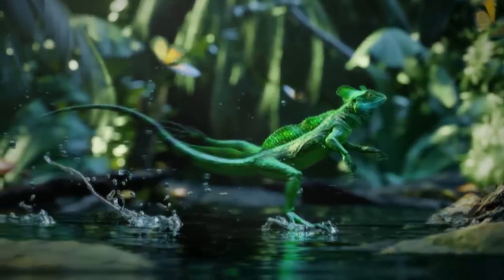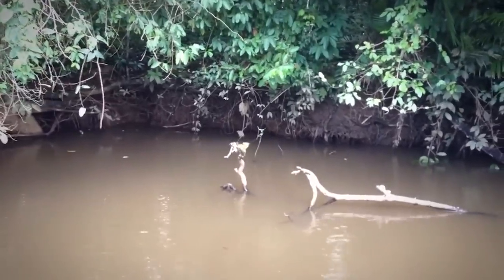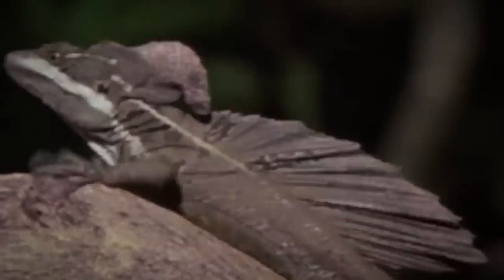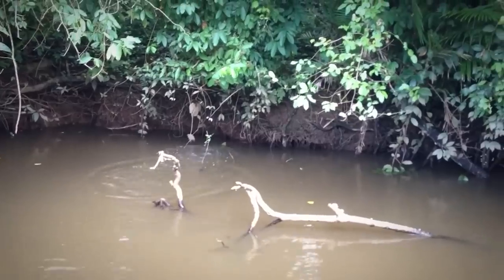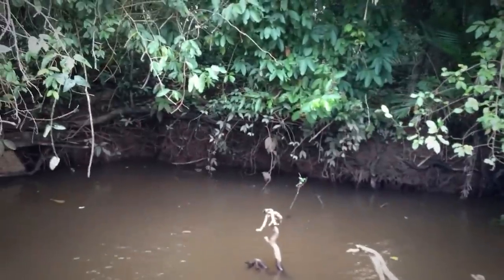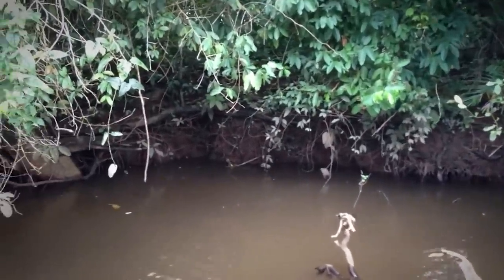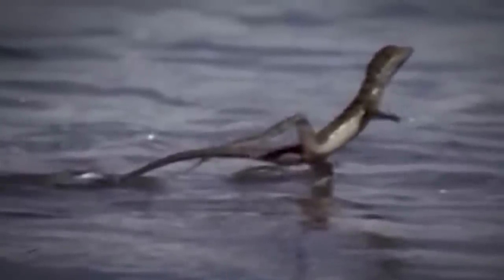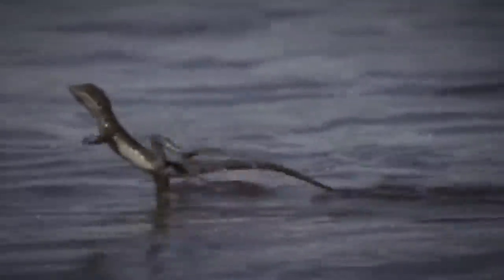The basilisk's speed isn't the only thing that makes it skid across the water. Its uniquely formed feet are what really allow this lizard to do the unspeakable. Basilisk lizards have special toes on their rear feet. These long toes have fringes of skin-like scales that spread out in the water to increase the surface area of the foot making contact with the water. When they run on water, they pump their legs rapidly, slapping their feet hard against the water. This action creates tiny pockets of air that keep them suspended on top of the water as long as they maintain a fast pace.